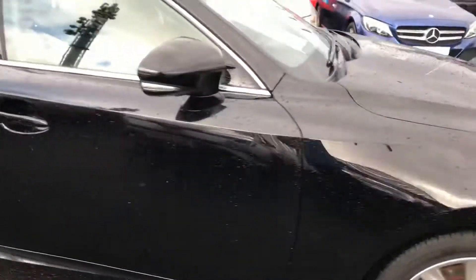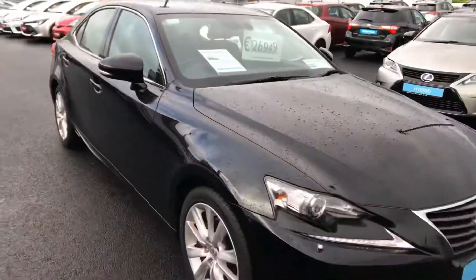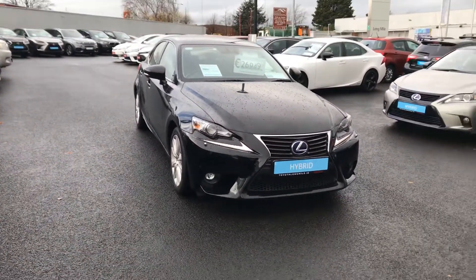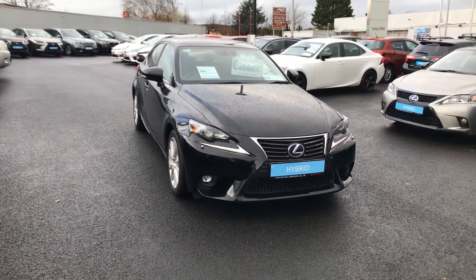This car will come with a minimum 12 months warranty, 12 months roadside assistance and the balance of its hybrid guarantee. If you have any questions or queries, please do not hesitate to contact a member of the sales team.